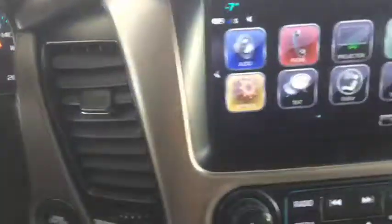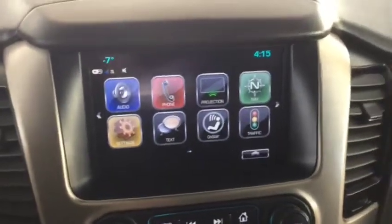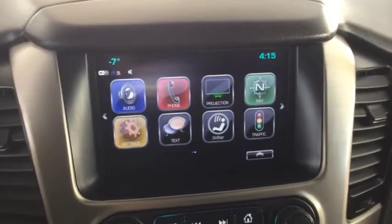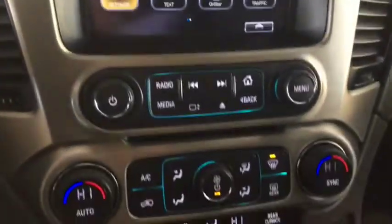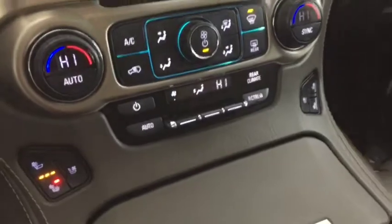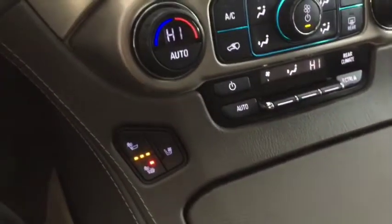Remote start, AM FM and Sirius XM radio, OnStar navigation, backup camera, dual zone climate AC, rear climate, heated and cooled front seats, leather interior, sunroof, heated second row seats, and enough space to comfortably seat seven with room for storage.